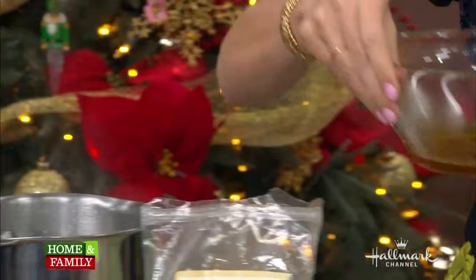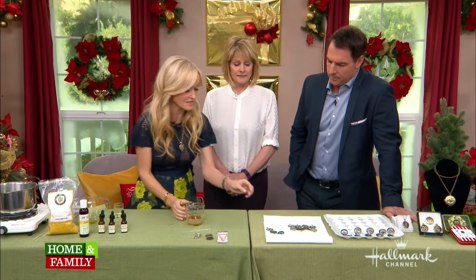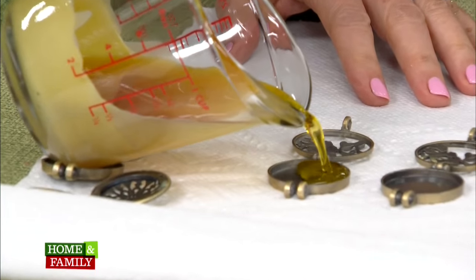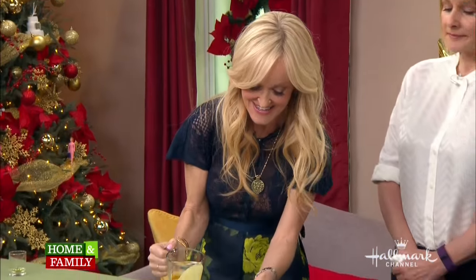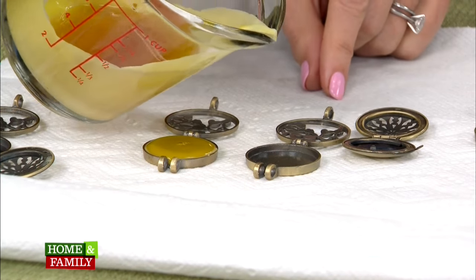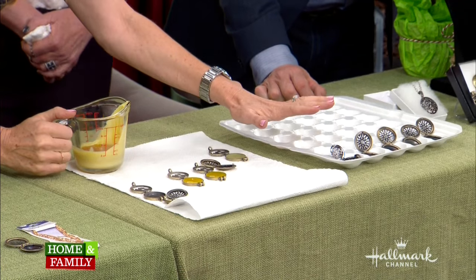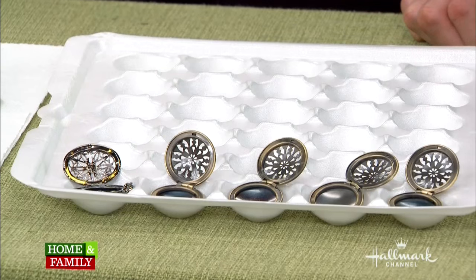Then I'm going to pick it up and pour it into a little jar for easy pouring. I have the empty lockets out here. Now, it can get a little bit messy here, but don't worry — if you overfill it, you can easily just peel it off with your fingernails. You can make 20 of them at one time. If it's not sitting level, I put them in an egg carton just to stand them up. You're going to leave it for about two hours to set, and then you're ready to go.